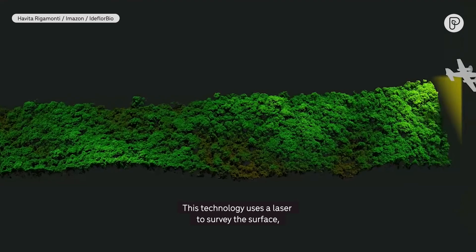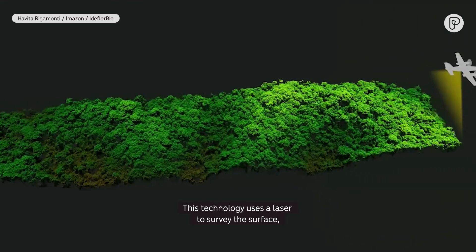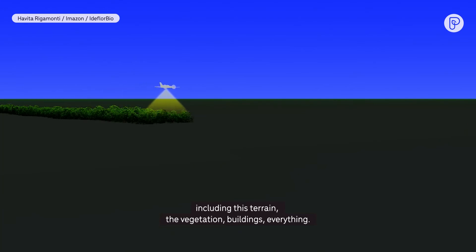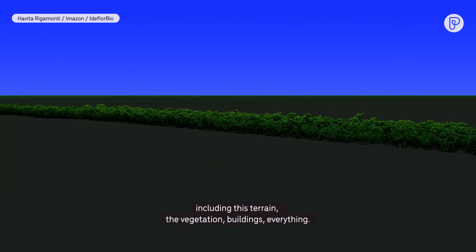This technology uses a laser to survey the surface, including the terrain, the vegetation, buildings — everything.